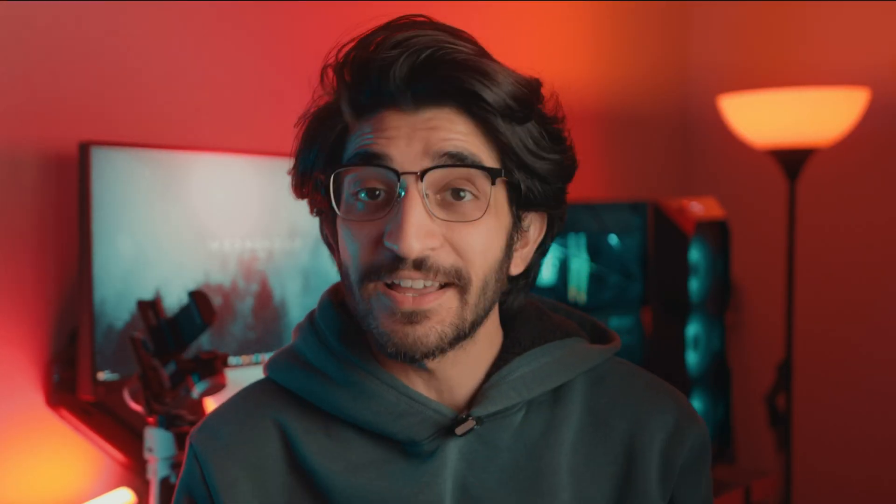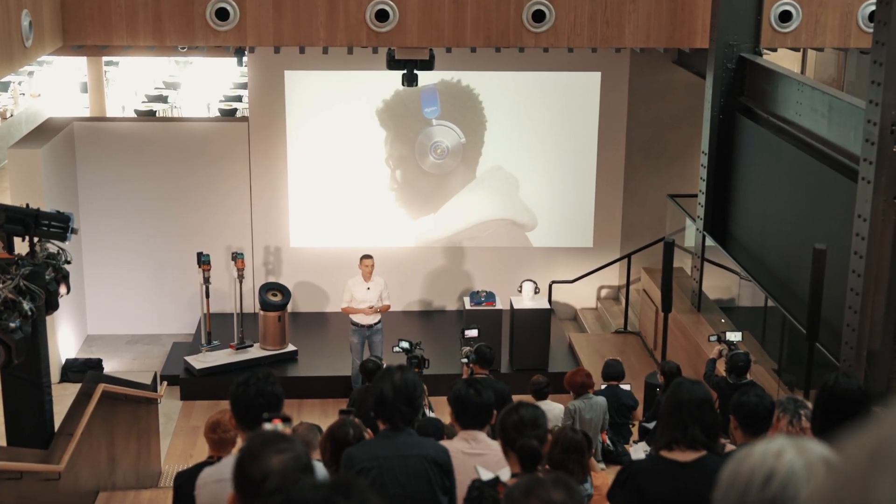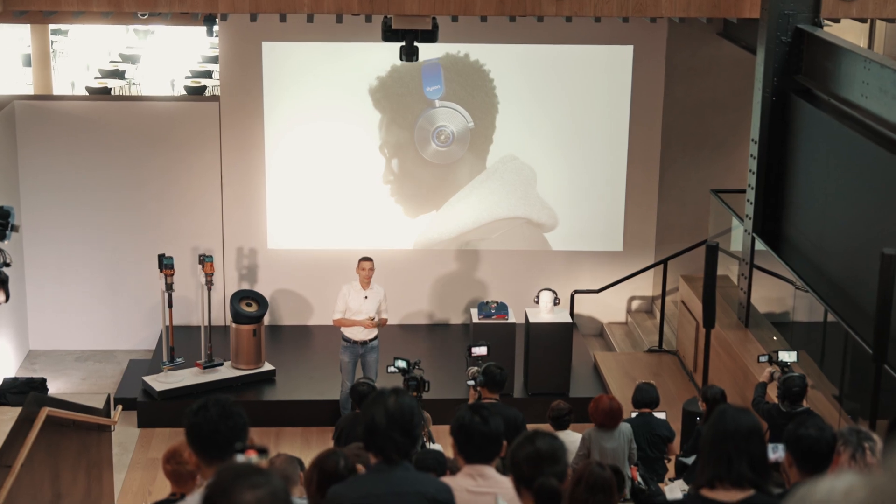Honestly, it was an incredible experience being there. You guys should definitely try out all these products for yourself as soon as they're available for a more hands-on experience. We're going to do the same once we get to try them out, but the experience overall was incredible. Thank you so much for having us, Dyson. We hope to see you guys again in the next video. Until then, bye-bye.